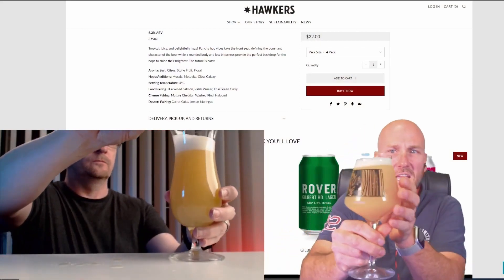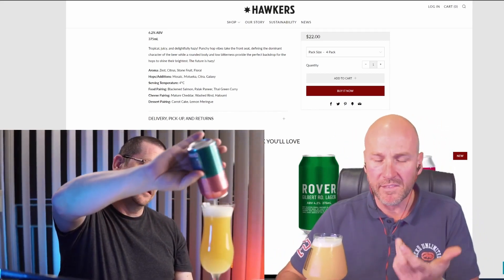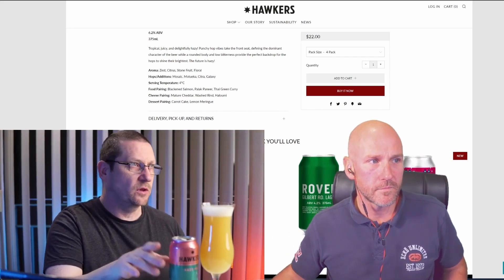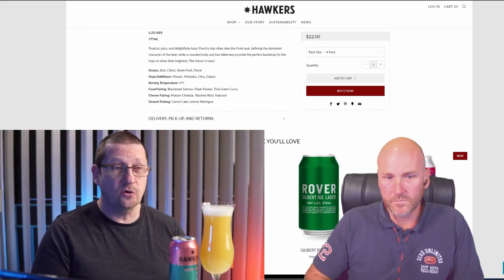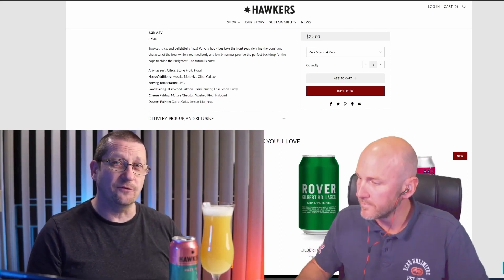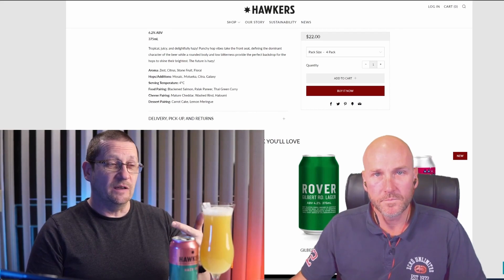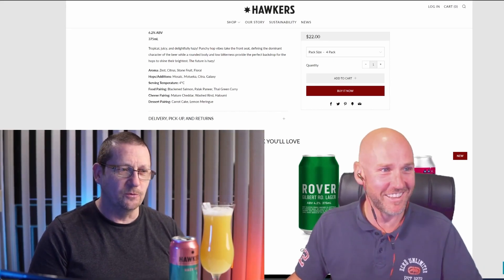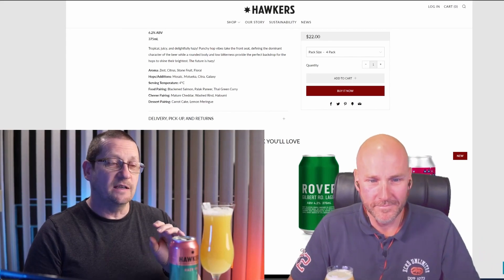This reminds me immediately of the Sensei Hazy IPA from Deep Creek in New Zealand — the last time I had one that was that colour and that aroma, that was the one. If you haven't tried Deep Creek Sensei Hazy IPA, give it a try. The national dish of New Zealand, apparently, is the pineapple lump. I think they squeezed all the pineapple lumps in the entire country into one can of that beer.